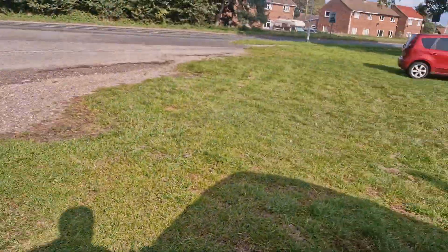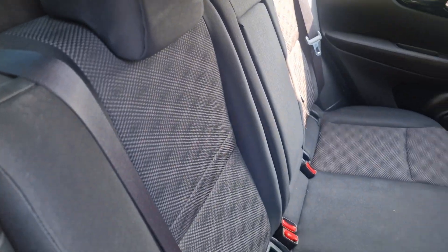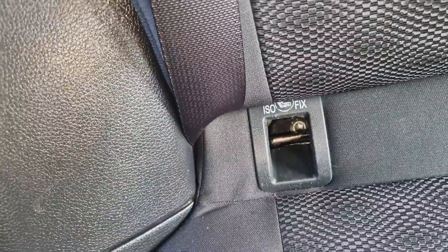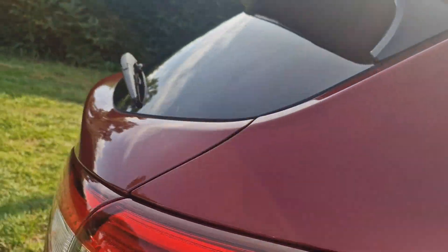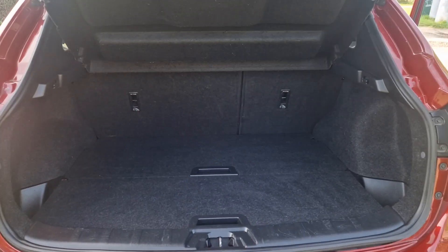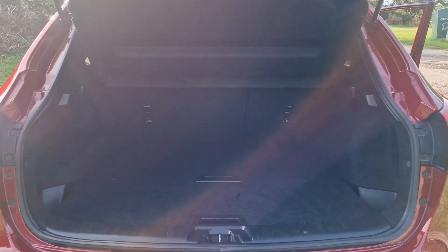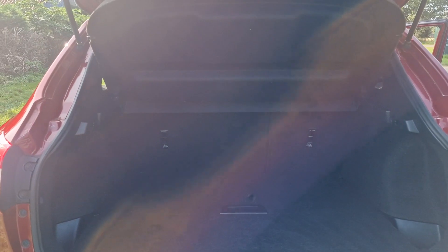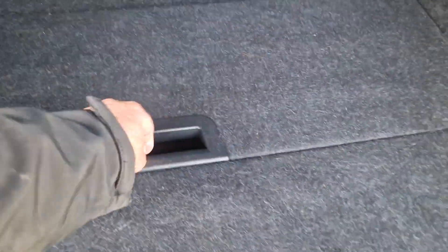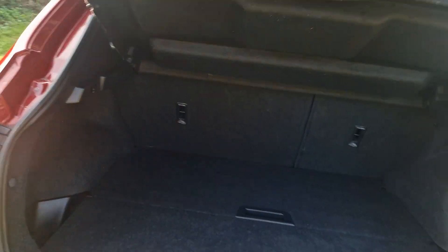I'll just show you in the back — again all in good condition. You have got ISOFIX down there, and a centre armrest there as well. There you go — nice big boot space as you can imagine. If you do need even more room, the parcel shelf comes out and the rear seats fold down. You've also got a false floor with a big space underneath to put stuff in as well.